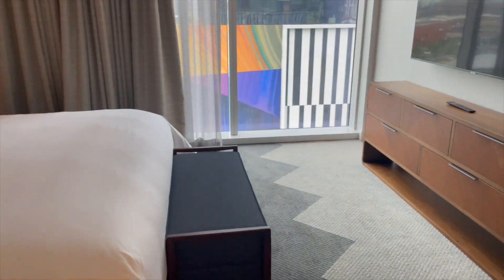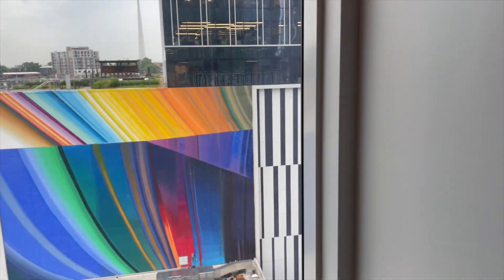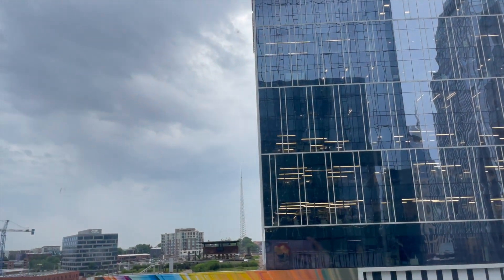Floor-to-ceiling windows in this one-bedroom suite display amazing city views. Regardless of the weather outside, you'll be surrounded in luxury.